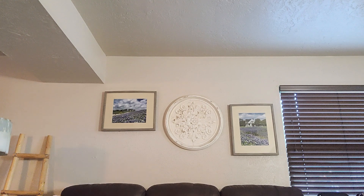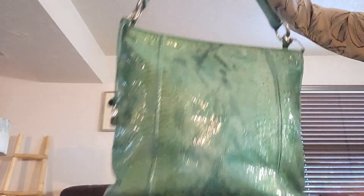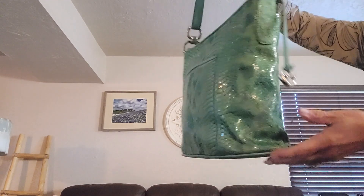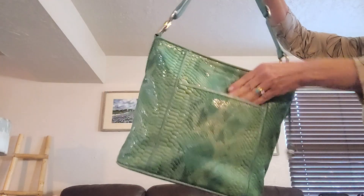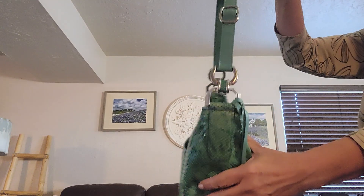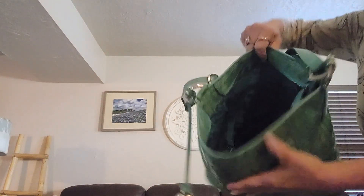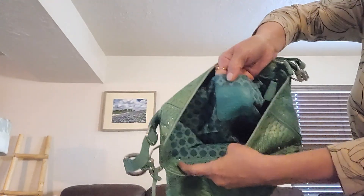Our first bag today is a pretty one — I think it's pretty anyway. It is a Brighton in a turquoise color. She is in very good condition. She has a big pocket in back, she's got her Brighton tag, and her hardware is gorgeous. She has a zip top and measures 11 by 13 by 5. The interior is just as beautiful as the outside. There's the tag — isn't that pretty?